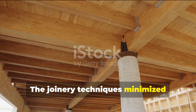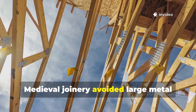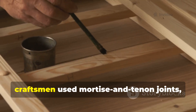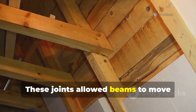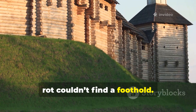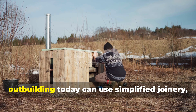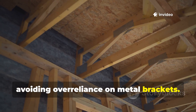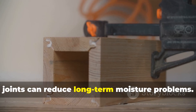The joinery techniques minimised trapped moisture and prevented rot from taking hold. Medieval joinery avoided large metal fasteners that trapped water and promoted rust. Instead, craftsmen used mortise and tenon joints, wooden pegs and lap joints. These joints allowed beams to move naturally without cracking, and because they didn't trap moisture, rot couldn't find a foothold. Anyone building a shed or small outbuilding today can use simplified joinery, avoiding over-reliance on metal brackets. Even using wooden pegs in a few key joints can reduce long-term moisture problems.